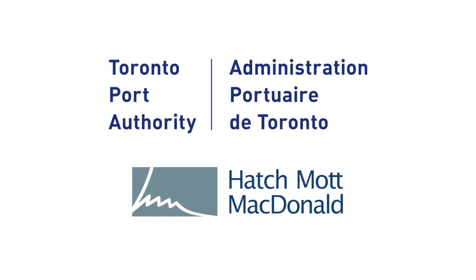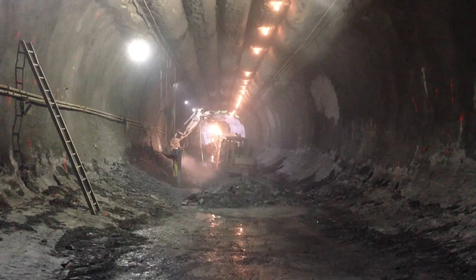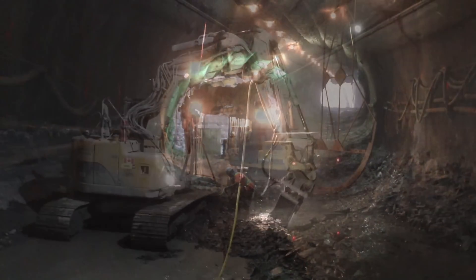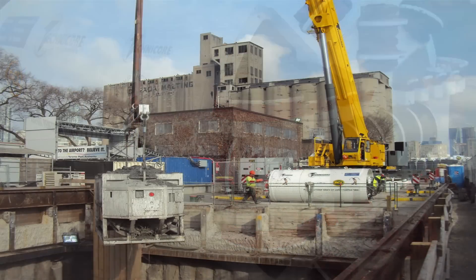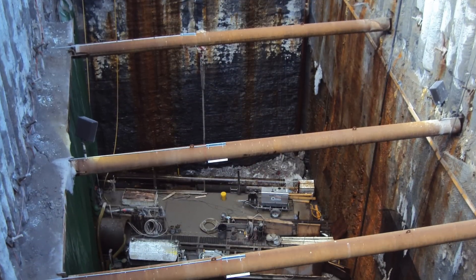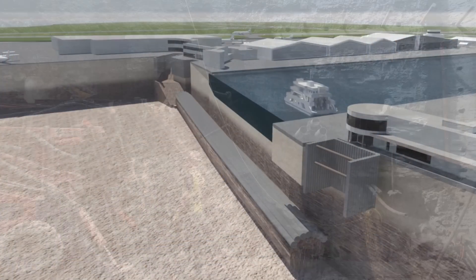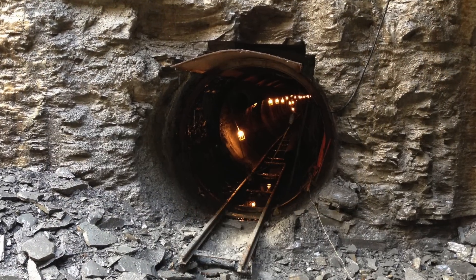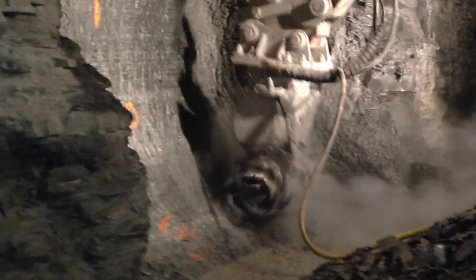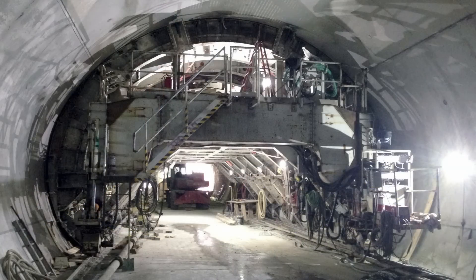The 185-meter-long tunnel was built using a combination of bored tunnels and sequential excavation. Two Canadian-built TBMs were lowered into the mainland shaft to bore seven 1.85-meter diameter interlocking tunnels to form the crown of the main tunnel. Three of the crown tunnels will carry water and sewer mains to the island. The TBMs then excavated two side-by-side core tunnels with sequential excavation following in multiple drifts. The waterproofing system and the cast-in-place concrete liner were then completed.